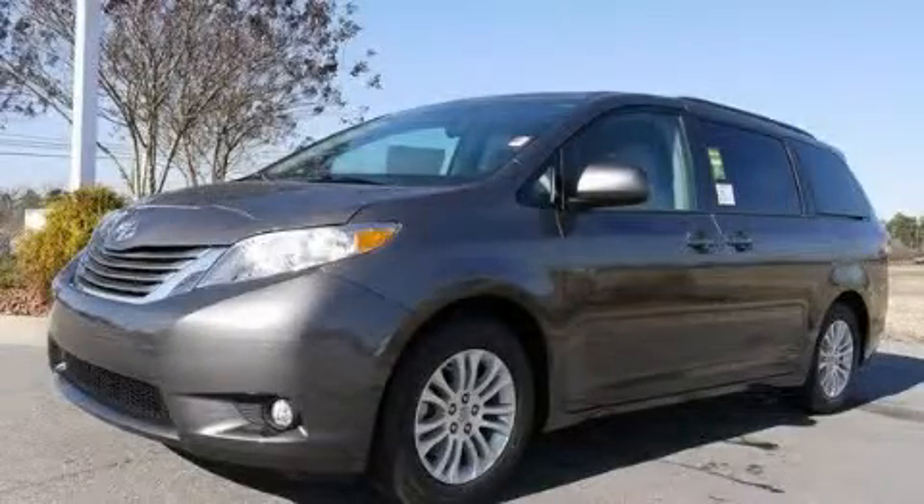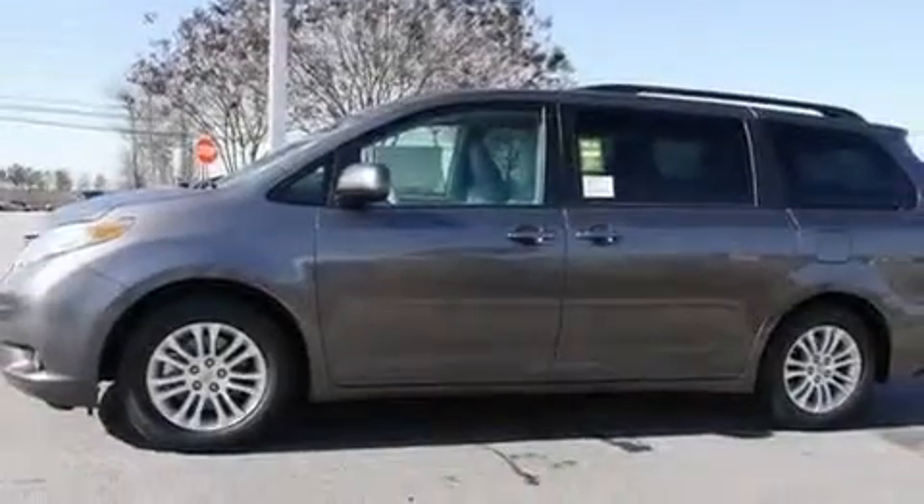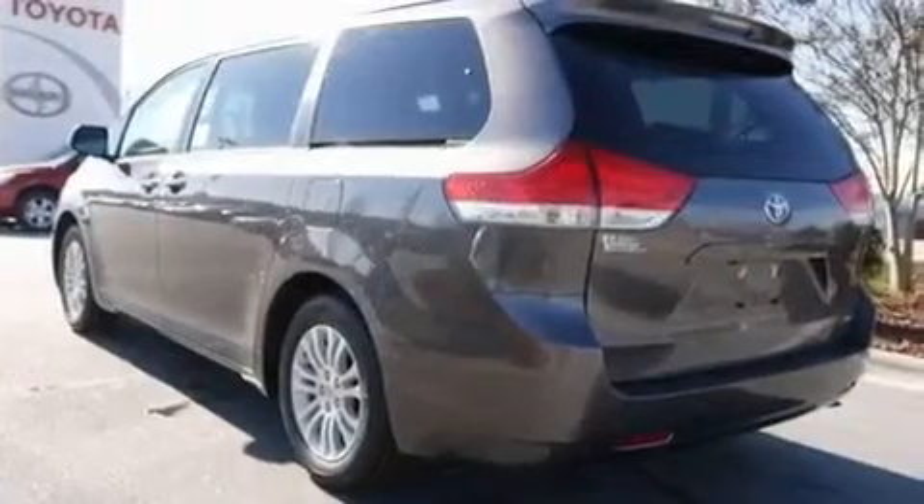This is a brand new 2011 Toyota Sienna, the vehicle with enough space for you and yours. It has a 3.5 liter 6-cylinder engine and a 6-speed automatic transmission.